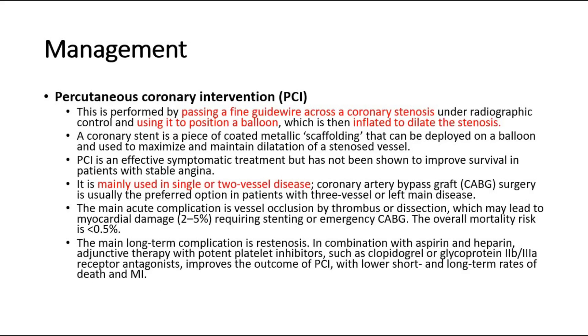Definitive management includes percutaneous coronary intervention (PCI) or CABG. PCI is performed by passing a fine guidewire across a coronary stenosis under radiographic control and using it to position a balloon, which is then inflated to dilate the stenosis. A coronary stent is a piece of coated metallic scaffolding deployed on a balloon to maximize and maintain dilatation of a stenosed vessel. PCI is mainly used in single or two-vessel disease, whereas CABG surgery is usually the preferred option in patients with three-vessel or left main disease.